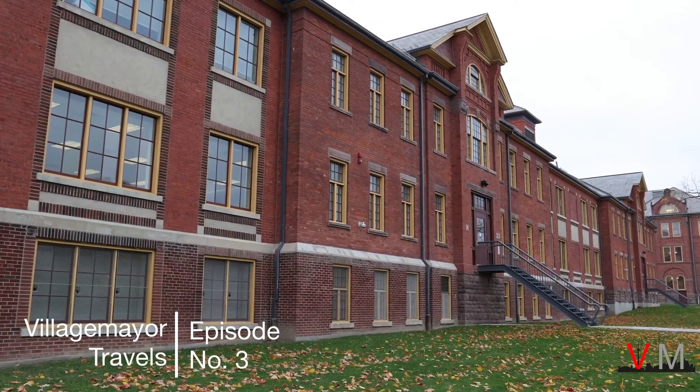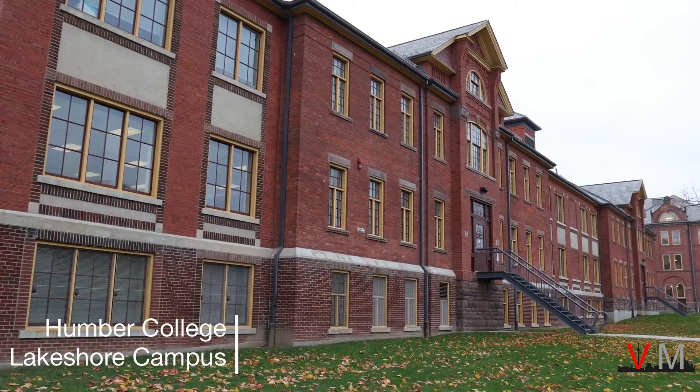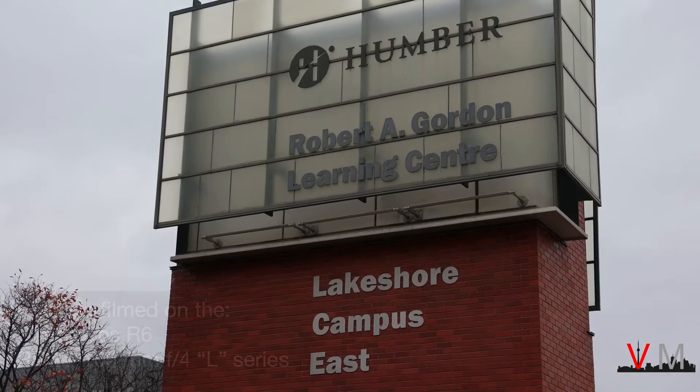Hey everyone, it's the Village Mayor here, discovering places through photography. In this video, I'm going to take you to a college campus with a lot of historical significance.